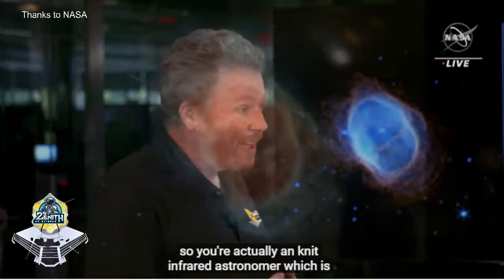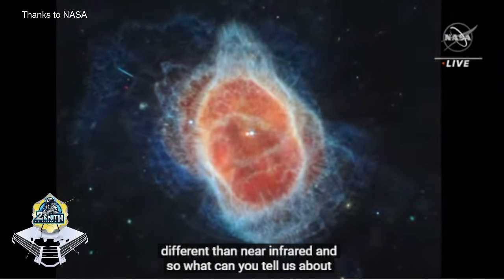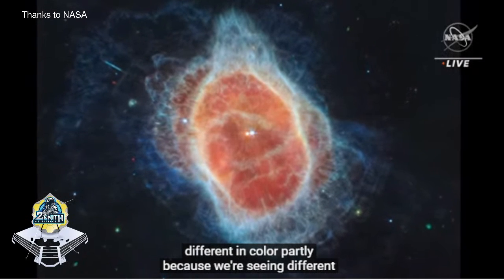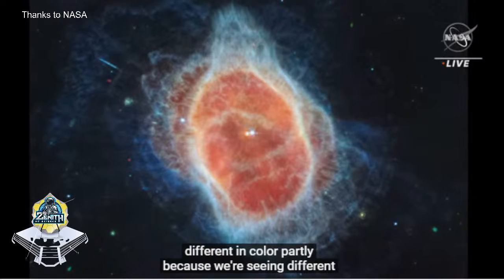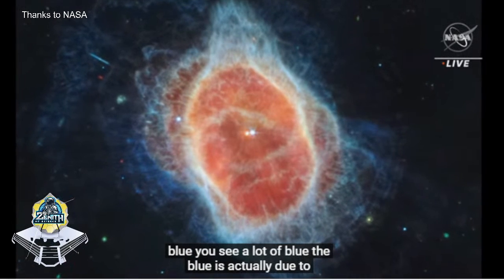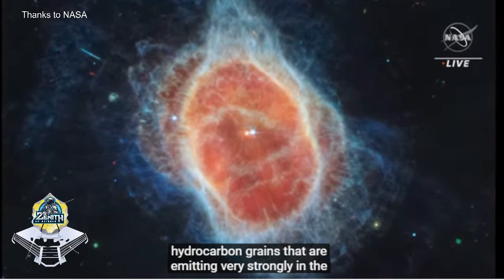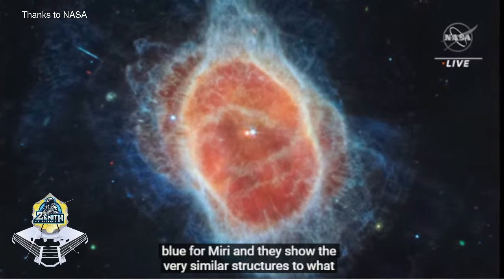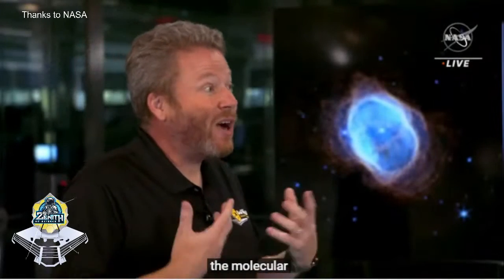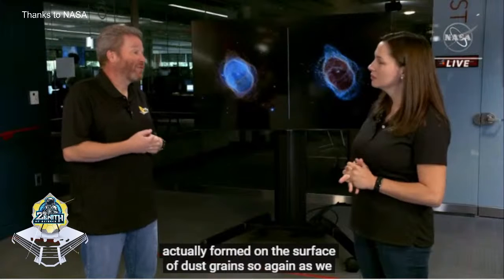It looks quite different in color, partly because we're seeing different kinds of physics going on here. In the blue - you see a lot of blue - the blue is actually due to hydrocarbon grains that are emitting very strongly in the blue for MIRI. They show very similar structures to what we see in orange in NIRCam, because the molecular hydrocarbon actually forms on the surface of dust grains. As we move inward, we see that the inner region is again hot ionized gas, but now it glows red because that's where it emits strongest for MIRI wavelengths.